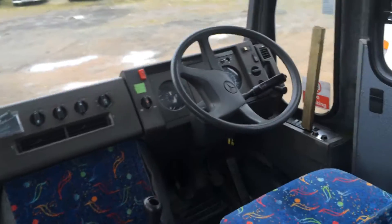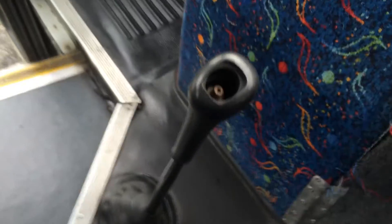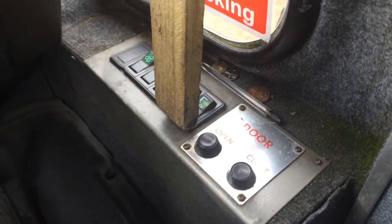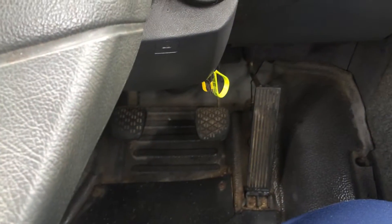Now let's take a look at the cab view. Here's the cab view. Here's the hand, the gears, parking brake. There's the lights over there. Doors open and close. Accelerators. This is the tachograph.